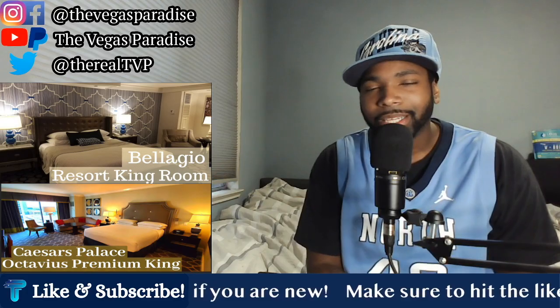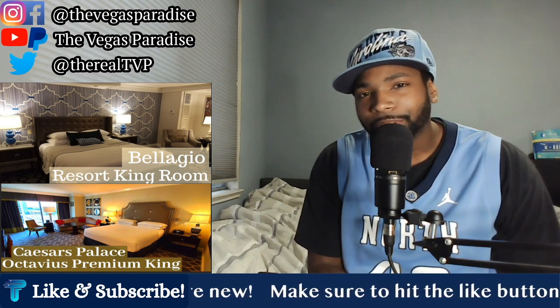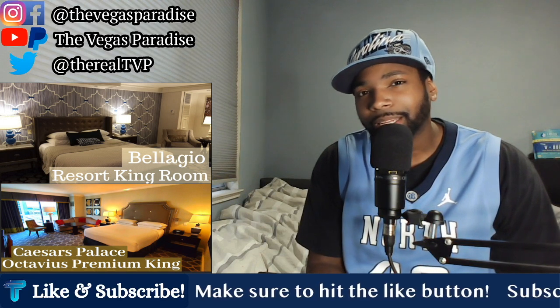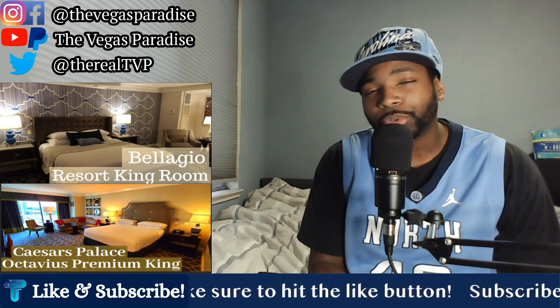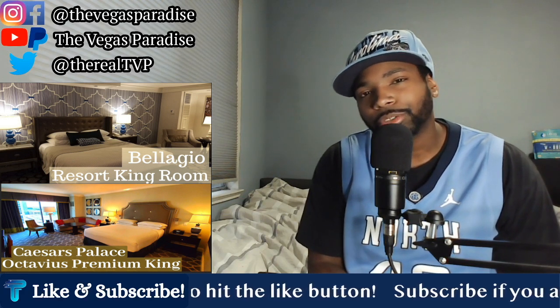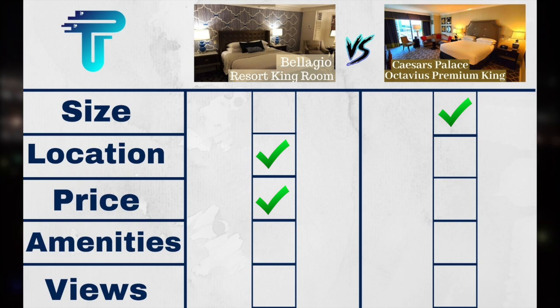Fourth on the list, we have amenities. Both rooms have walk-in showers, toilets, and soaking tubs. But the obvious standout amenity is the jacuzzi tub at Caesars — most people going to Vegas would love a jacuzzi tub. When you also factor in the living room space with a sectional couch, and floor-to-ceiling windows, that really takes things over the top. So for amenities, that edge is going to go to Caesars.